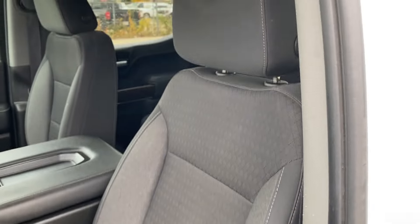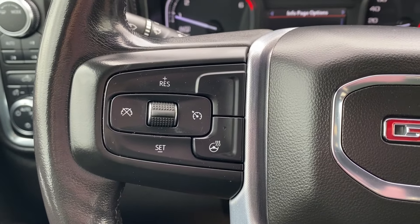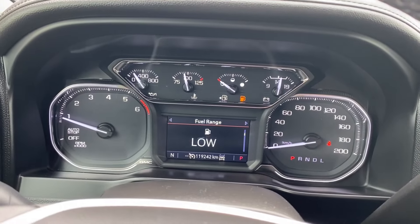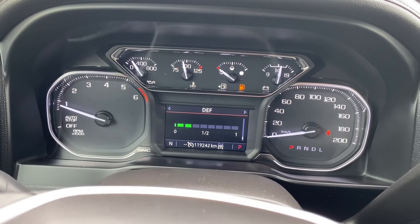Black cloth bucket seats with power controls located on the side. Inside the vehicle on the left-hand side of the steering wheel you have your cruise control and heated steering wheel, while the right has voice recognition and directional controls for the screen in front of you, which has plenty of information and vehicle maintenance screens that you can scroll through.